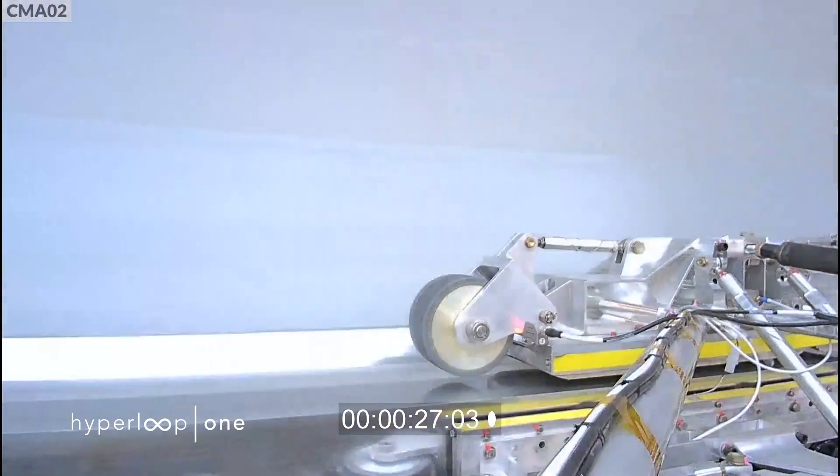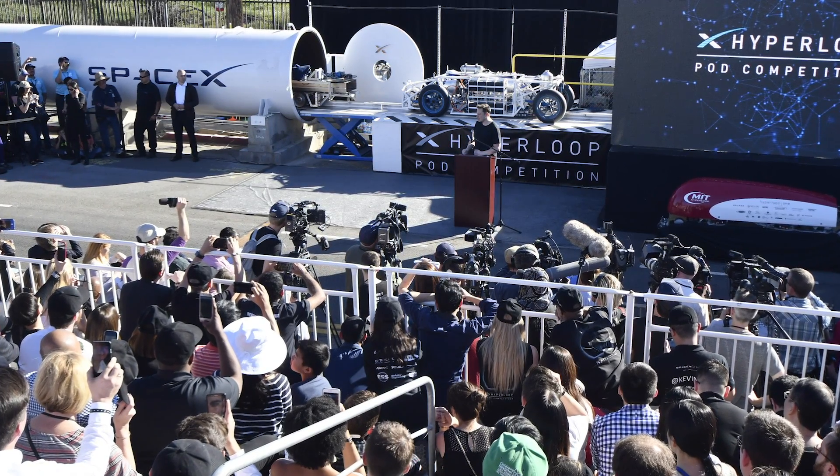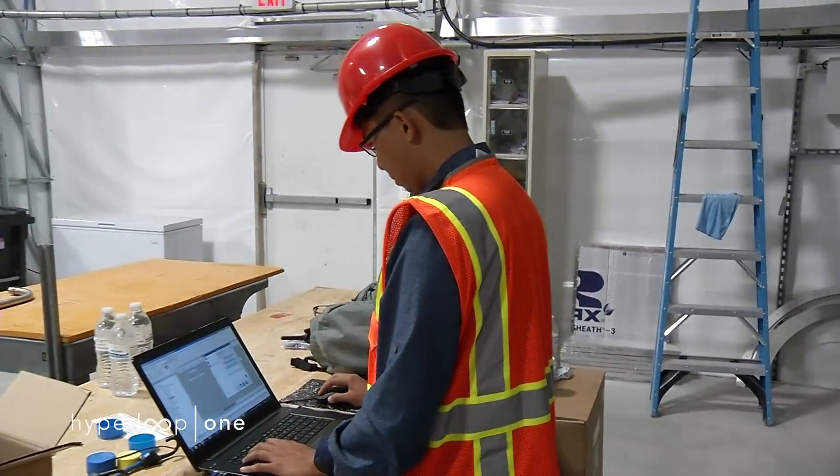The Hyperloop is another one of Elon Musk's ideas, but one that he decided he didn't have the time to work on himself — probably smart. Instead, groups around the world are racing to make his concept a reality.